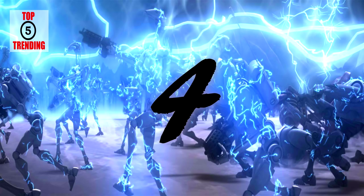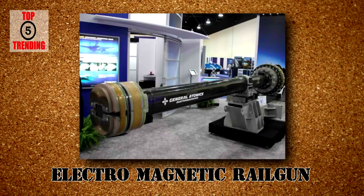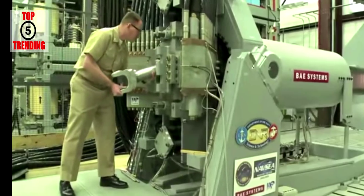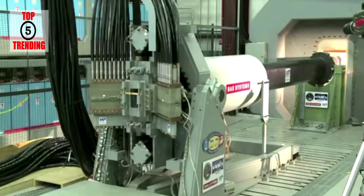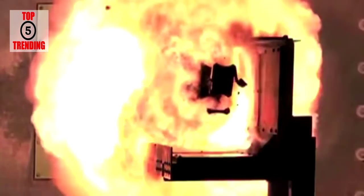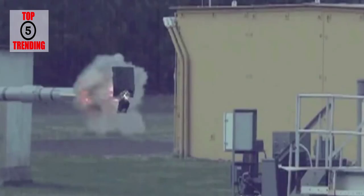Number four: the electromagnetic railgun. Its latest weapon is an electromagnetic railgun launcher. It uses a form of electromagnetic energy known as the Lorentz force to hurl a 23-pound projectile at speeds exceeding Mach 7.